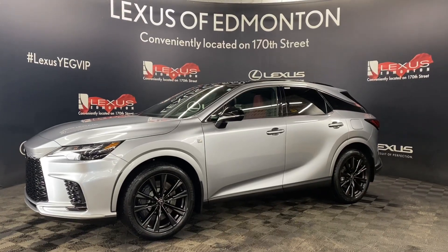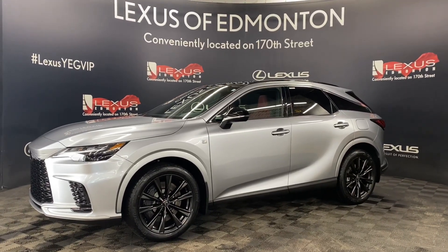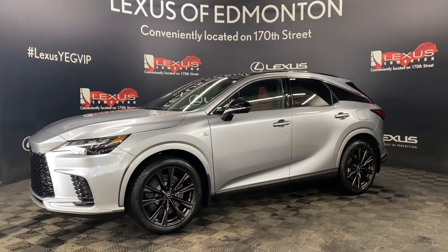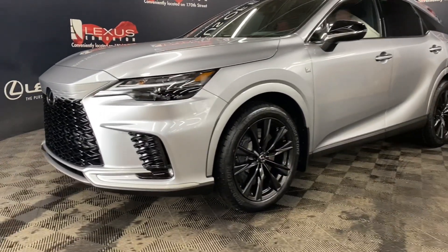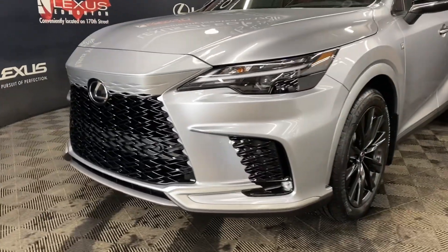Welcome to Lexus of Edmonton, located off 111th Avenue and 170th Street. Today we are looking at a 2023 Lexus RX 350 F-Sport Series 2 in the color Iridium.